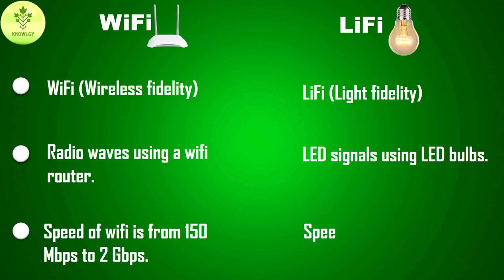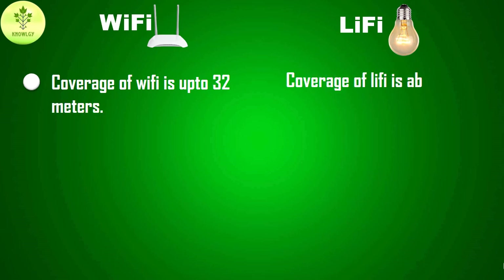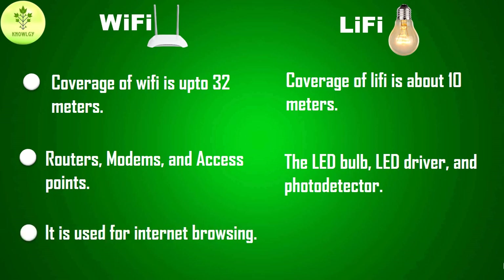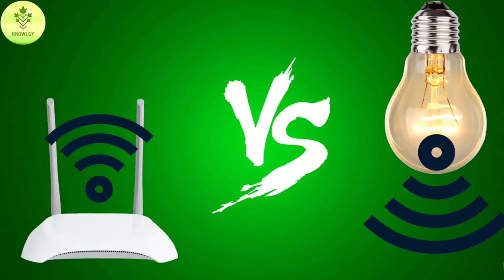The data transfer speed of Wi-Fi ranges from 150 Mbps to 2 Gbps, while Li-Fi has a data transfer speed of about 1 Gbps. The area coverage of Wi-Fi is up to 32 meters, while Li-Fi covers about 10 meters. The components of Wi-Fi are routers, modems, and access points, while the components of Li-Fi are the LED bulb, LED driver, and photo detector. Wi-Fi is used for internet browsing via hotspots, while Li-Fi is used in airlines and underwater sea exploration.